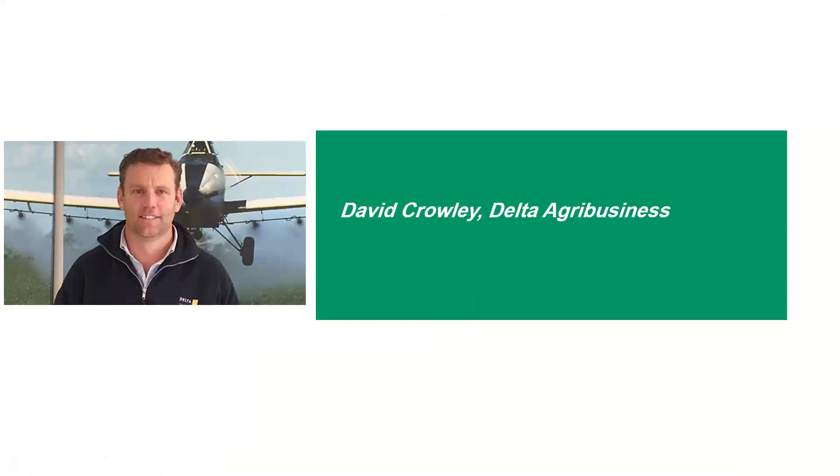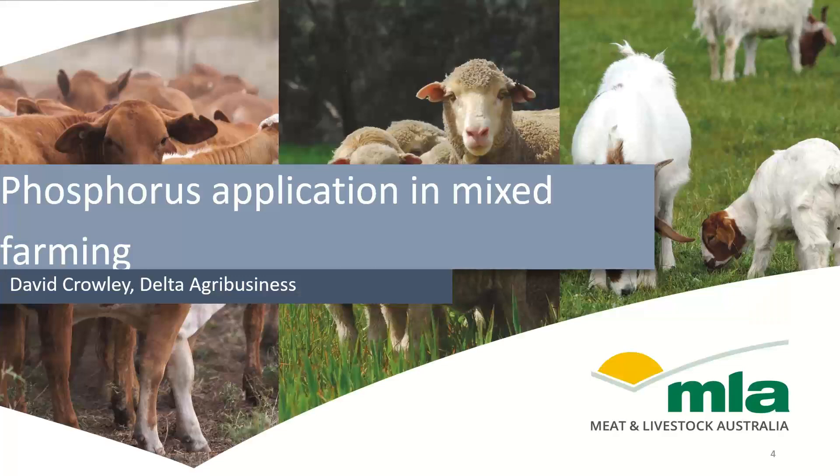Just to introduce tonight's speaker, David Crowley from Delta Agribusiness. David is a Senior Farm Consultant with Delta Ag. He has a Master of Agricultural Business Management. David's been with Delta Ag in Young for just over 12 years and has worked for Landmark in northern New South Wales prior to that. David works predominantly with mixed farms around Young, Harden, Quondiala, and Coraggable in New South Wales, with farms ranging from 400 to 650 ml annual rainfall.